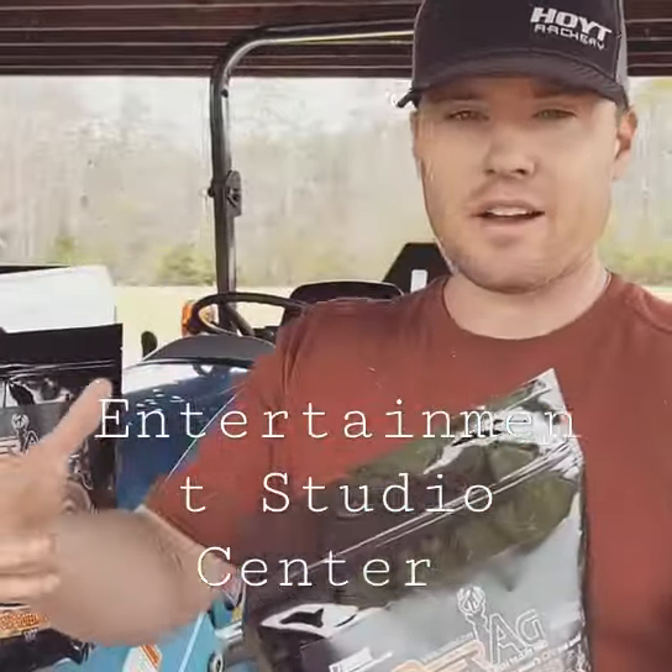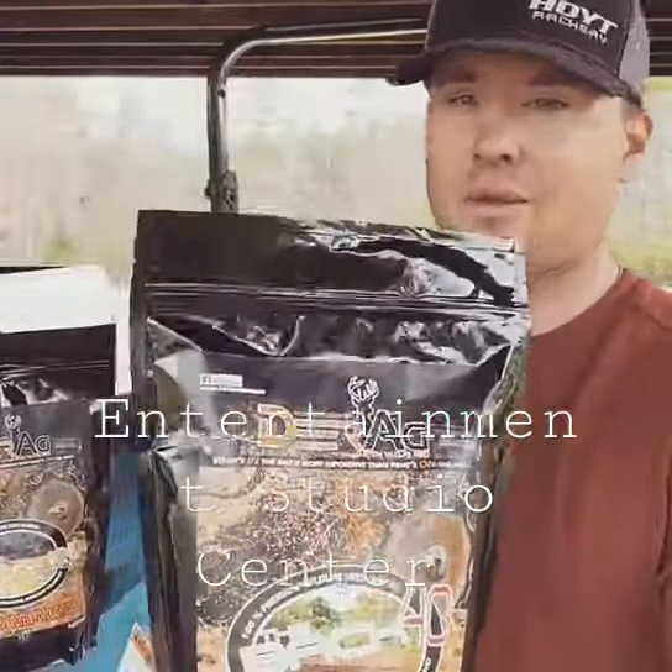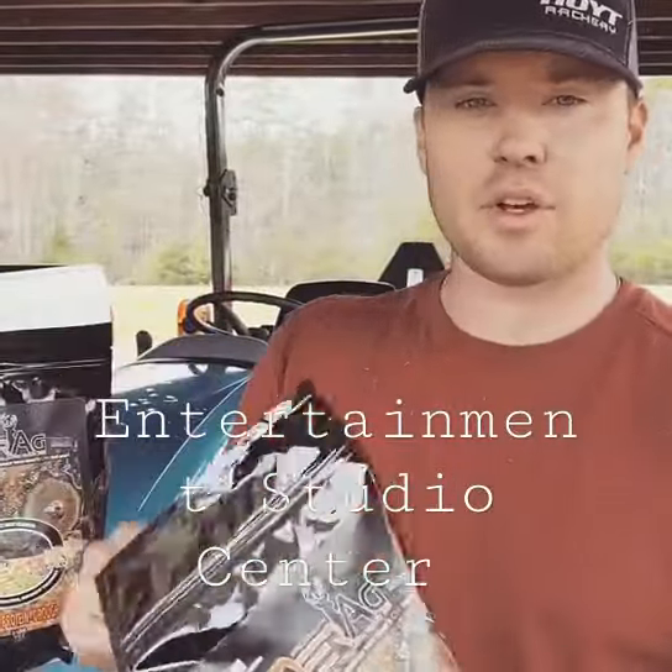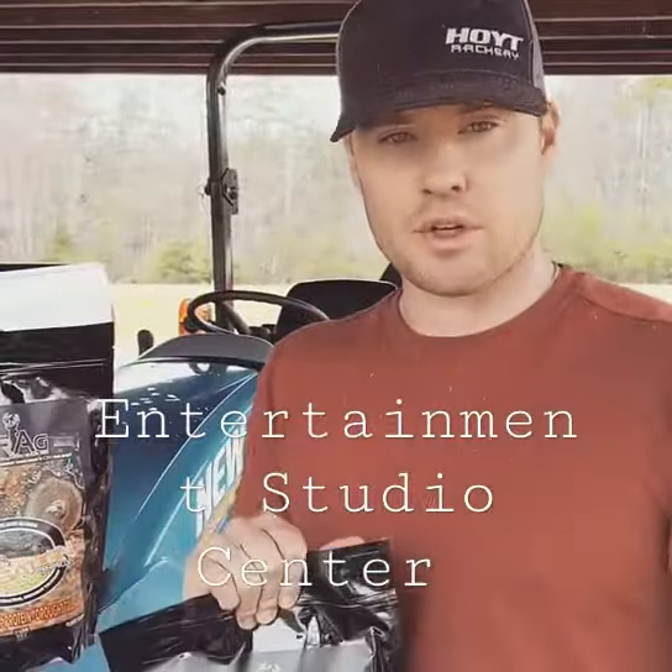Now if you're interested and you're in our area — western part of North Carolina — go to Red Oak. They've got this seed in right now but it won't last long. Really good stuff. Check Deer Ag out on Facebook and Instagram. Thanks for following, we appreciate it.